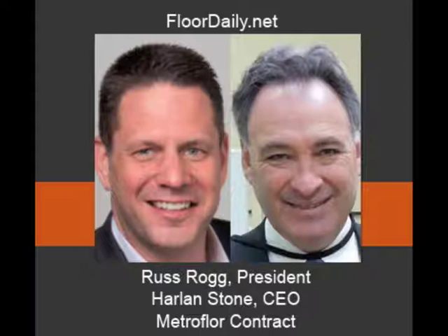This is big news, and one of the reasons I wanted to do this interview is because you are pulling the wrapper off of a major global brand called Aspecta in the LVT category. Let's get to that in just a minute, but first let's do a little background.